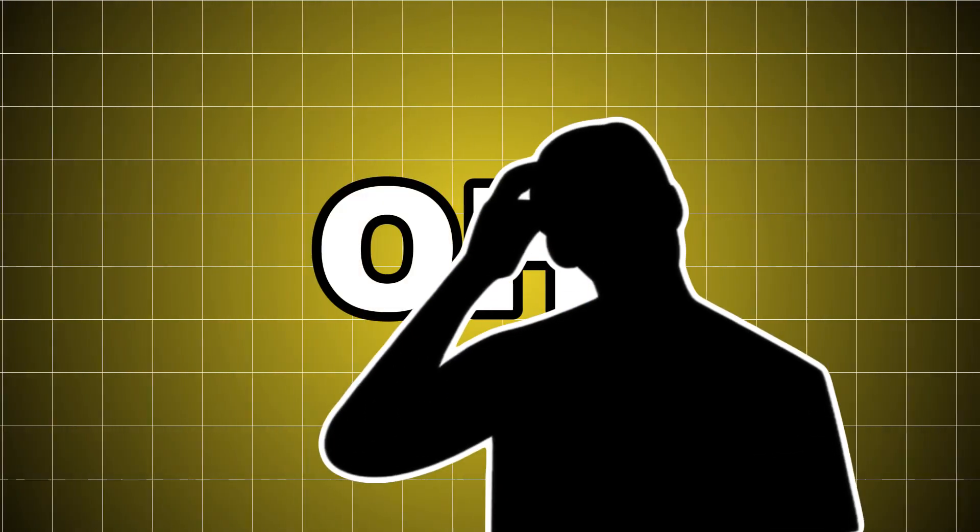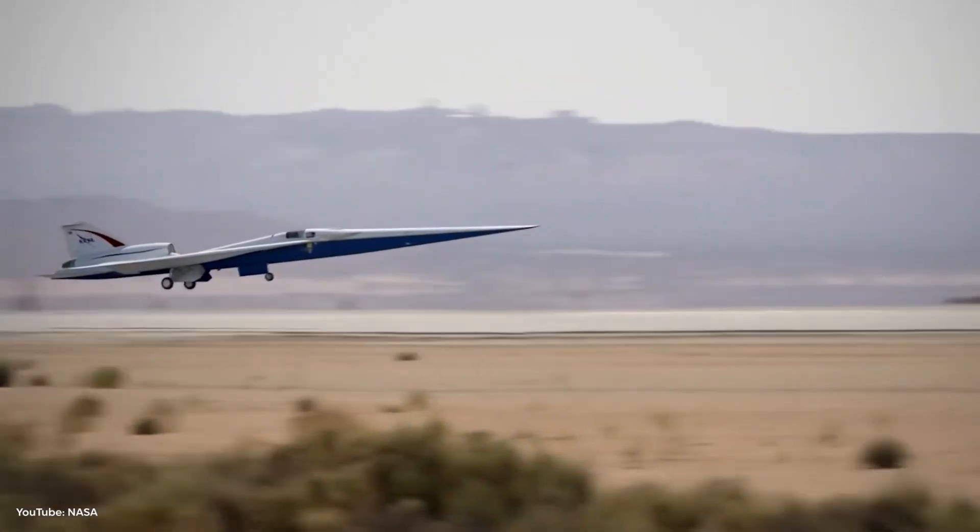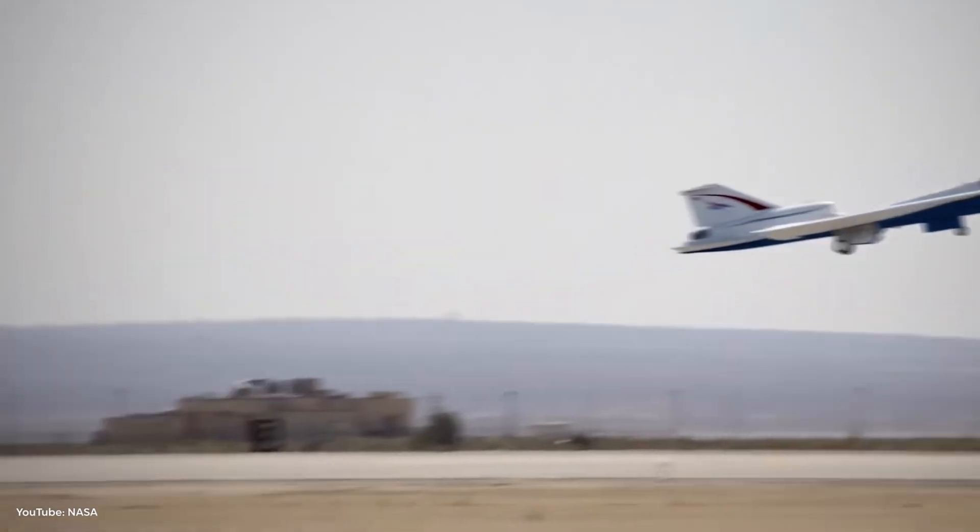Mach 1.4 flight conditions require an aircraft to travel 1.4 times the local speed of sound, which is a speed of approximately 925 miles per hour.